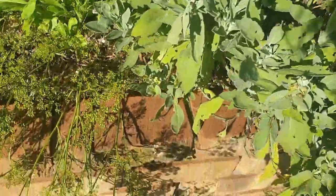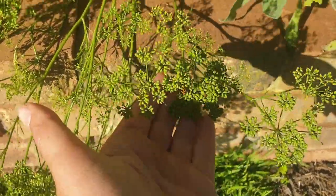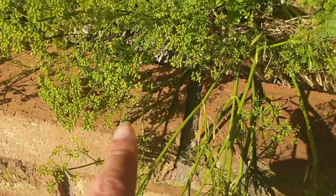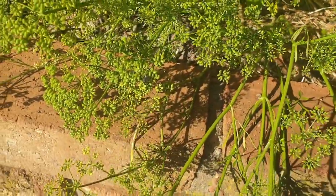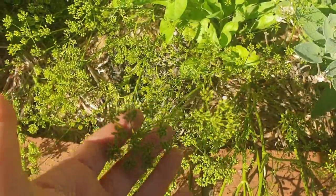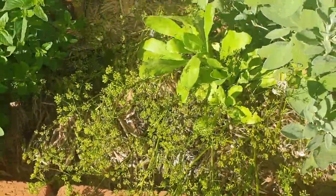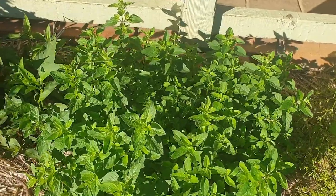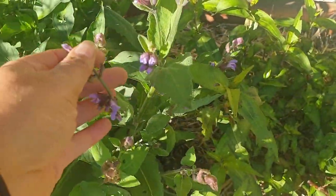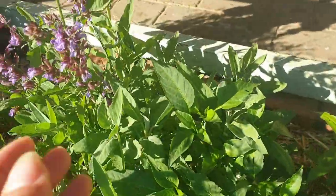Parsley — look, here we have a ladybug which is part of my pest control, and a fly there which is a pollinator. These umbel-type flowers are very important for pollinators — don't pull them out, leave them there for the bees. I've got more sage flowering and lots and lots of herbs dotted through my garden.